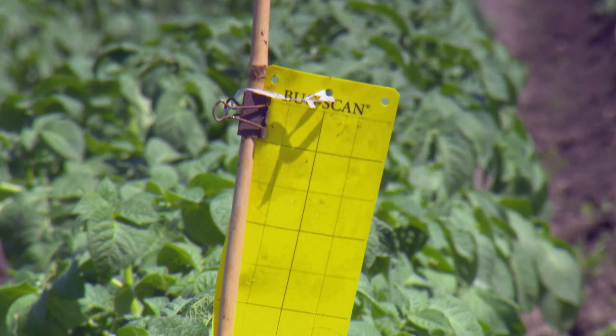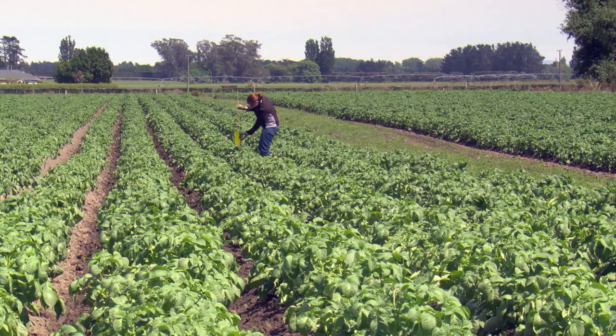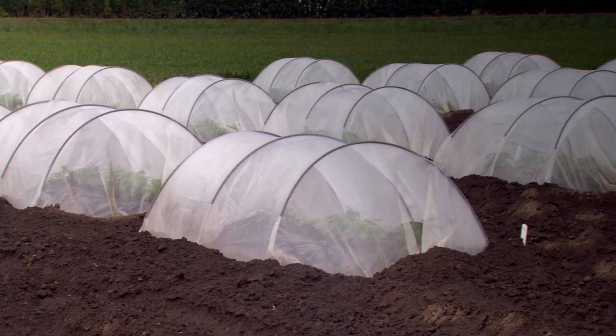They've got sticky traps in the crops. In the growing season they're checking them every week and getting back to us with how many psyllids we've got. Generally they increase from around that Christmas, New Year period and as it gets drier, the psyllid populations do increase from that period.